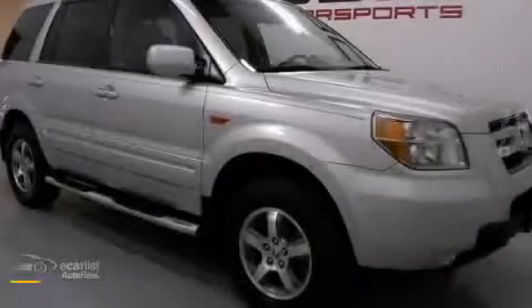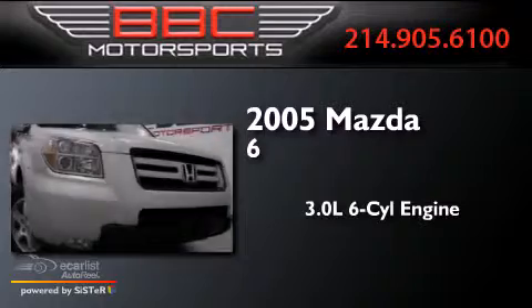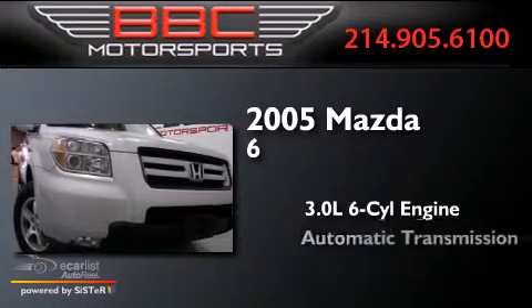This is a 2005 Mazda 6. It features a 3.0-liter six-cylinder engine and an automatic transmission.